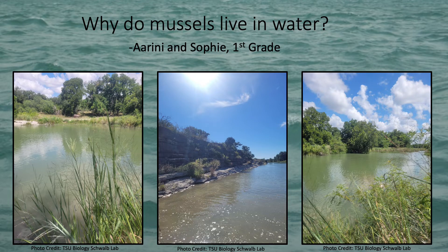The next question is why do mussels live in water? Well, mussels need water to survive because without it they would dry out. They also get their food from the water, and they need to be in the water because that is where all the fish are. Without water, mussels can't live for very long.